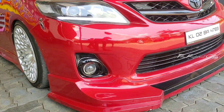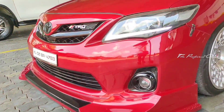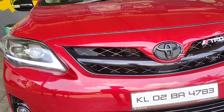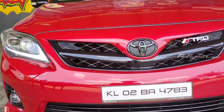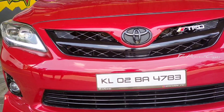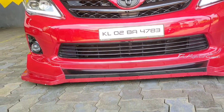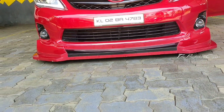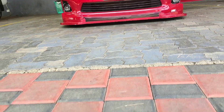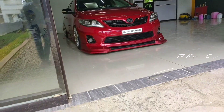That is the dual barrel projector setup. That is the DRL. High intensity lights are used — high beam and low beam adjustable. That is the Toyota TRD badge. TRD means Toyota Racing Division.